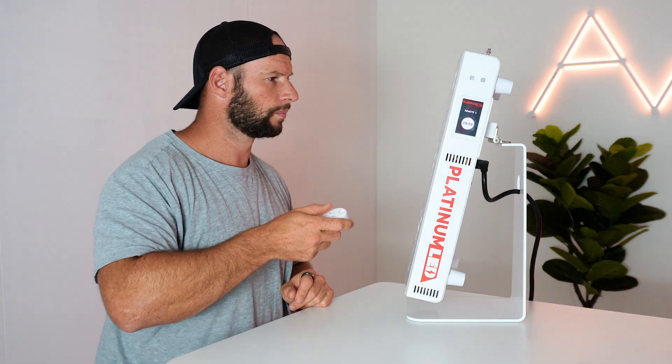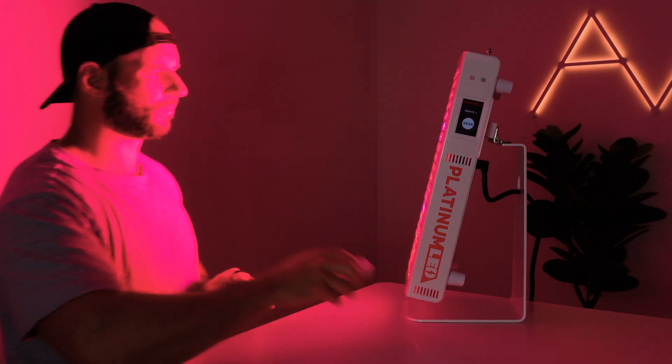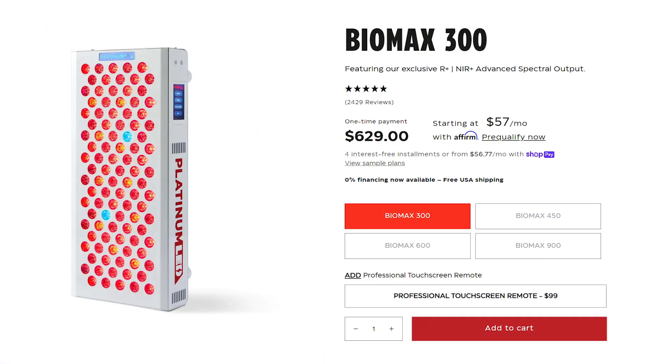The panel is produced by a company called Platinum LED Lights. They've consistently produced panels that have performed exceptionally well in my reviews and comparisons. Not only that, they are my personal go-to panel and have helped me with issues such as gum health, dental health, back pain, sports recovery, and sunburn. Now they've come out with a whole new BioMax range.